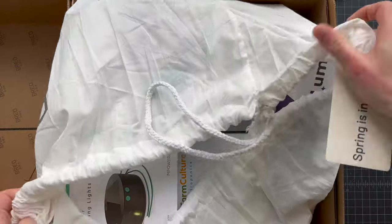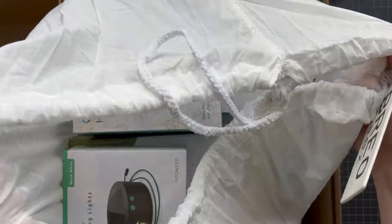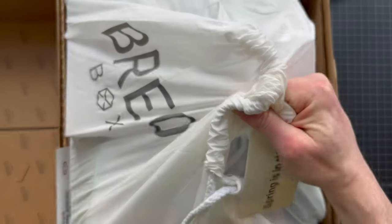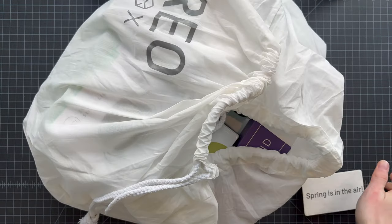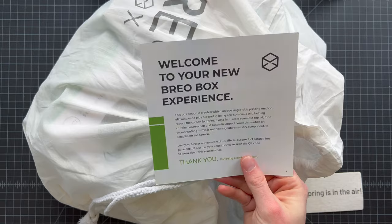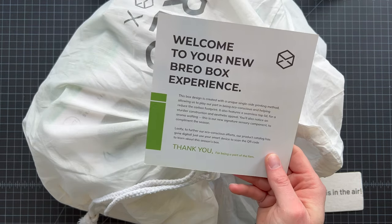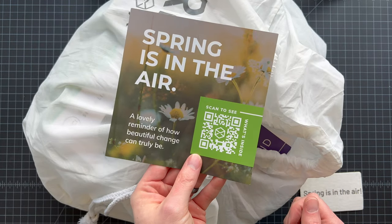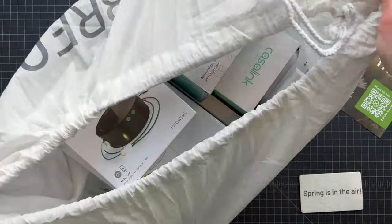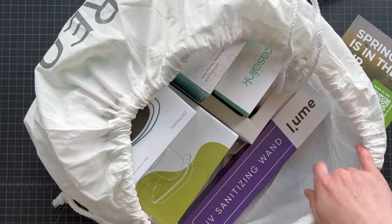Holy cow, that's a lot of stuff. Let me move this box out of the way so we can take a look at what's in the bag. It says 'Welcome to the new Brio Box experience' — they're trying to be eco-conscious with their printing, which is cool. Looks like there's something you can scan to get more details. I don't see any sort of guide, so I'm just going to grab stuff and go with it.